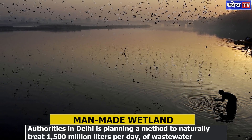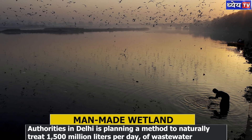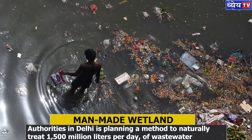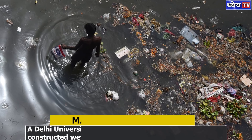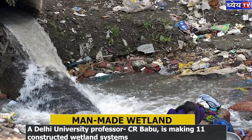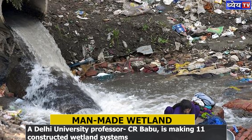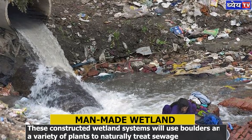Untreated sewage is one of the biggest pollutants which goes into the river Yamuna. To reduce this load of untreated sewage, authorities in Delhi are planning a method to naturally treat around 1,500 million litres per day of wastewater that goes into the river.